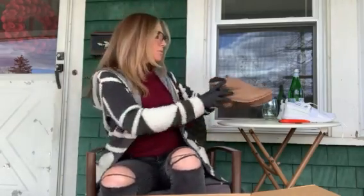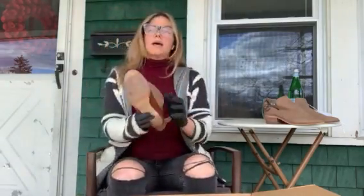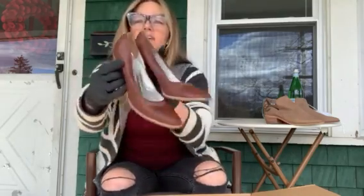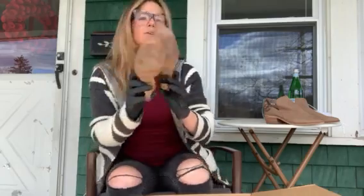If you hear any background noise, lots of neighbors are out today — the weather's gorgeous, looks like they're all keeping their distance. Next we have a pair of Cynthia Vincent leather shoes — designer. I don't even know if Cynthia Vincent is still making shoes, but they're different, they're cute.